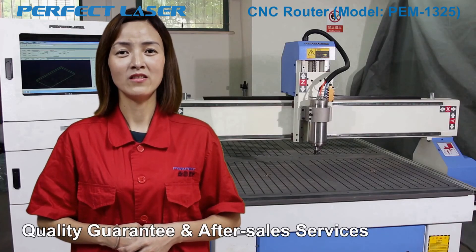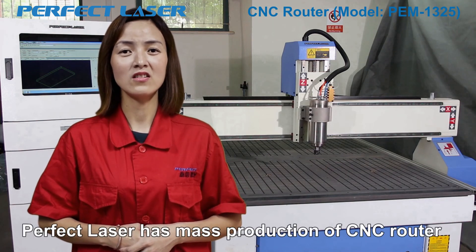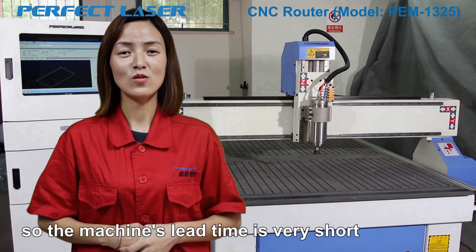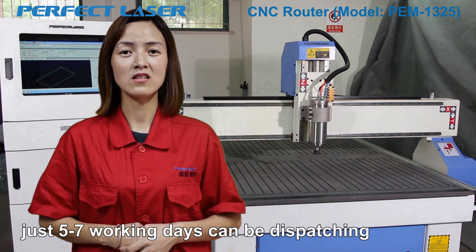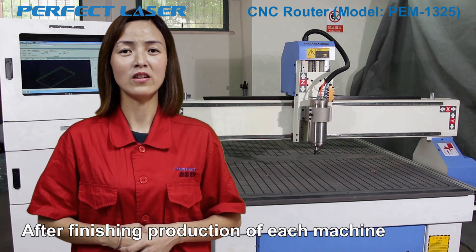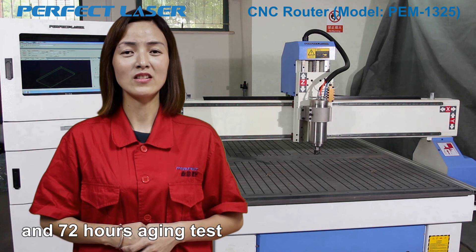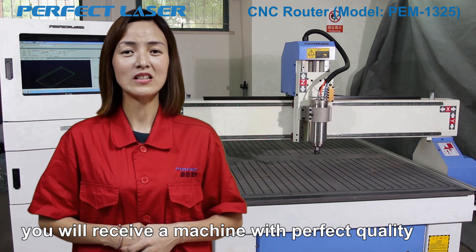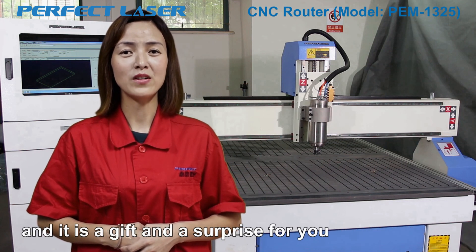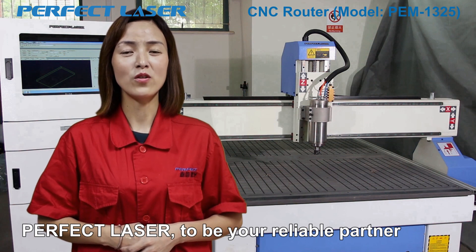Quality Guarantee and After-Sale Services: Perfect Laser has mass production of CNC routers so the machine's lead time is very short — just 5 to 7 working days for dispatching. After finishing production of each machine, Perfect Laser will carry out 48 hours of uninterrupted work test and 72 hours aging test to ensure that you will receive a machine with perfect quality. Perfect Laser — your reliable partner.